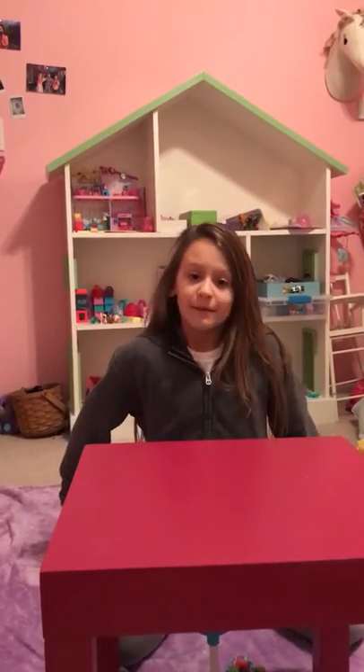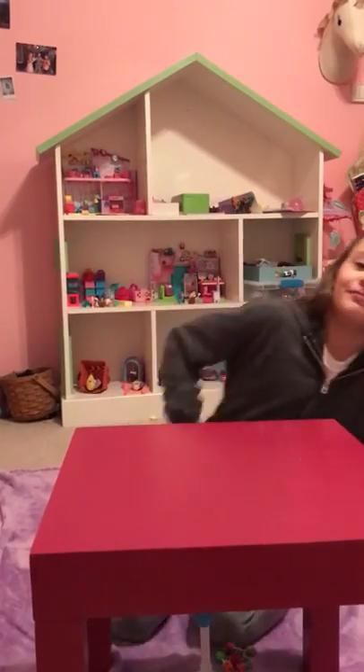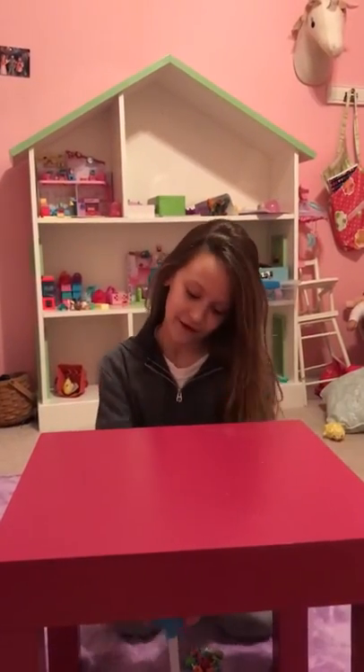Hi guys, this is my first video. My name is Emmeline and I decided that I wanted to do my first video, and pretty much all my videos, on Miss Toys collectibles. As you can see in the background, I have a lot of their Shopkins. I also collect their Little Live Pets and some other stuff.